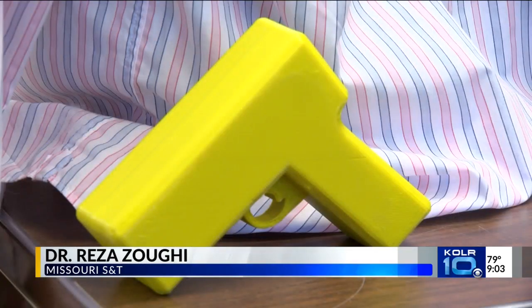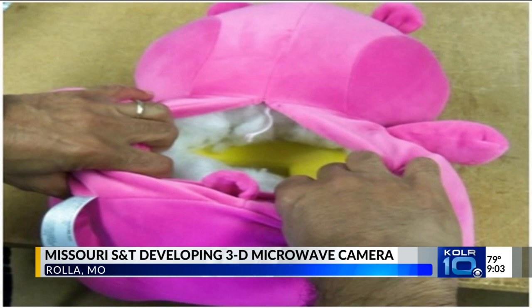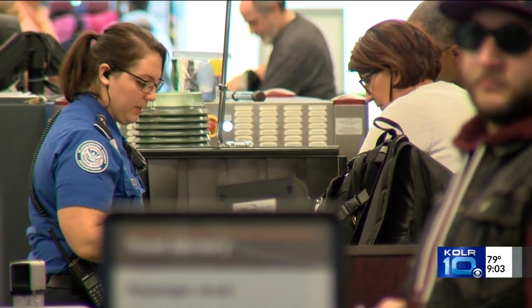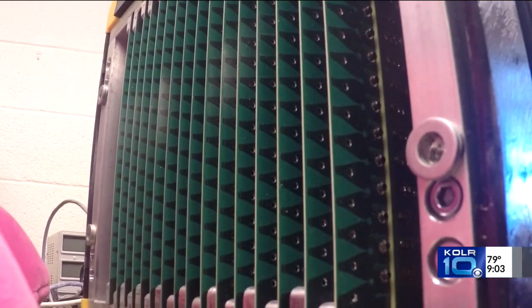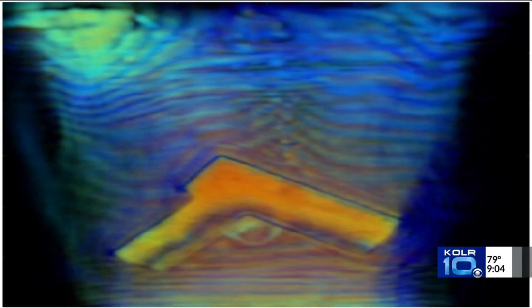Recently, there has been this issue of 3D printed guns that now anyone can print at their homes, and there is quite a bit of difficulty for normal technologies to detect it, be it at the airport or whatever. This technology allows you to actually scan over someone's body if they have one hidden and get an image of it in real time.